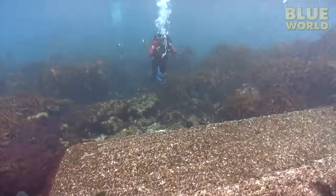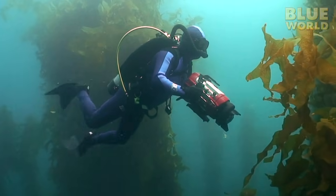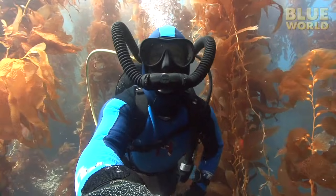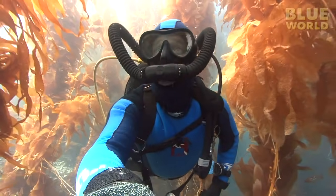Immediately, I am greeted by blue water, excellent visibility, and lots of kelp. And now I know why they call these places kelp forests. The kelp grows up from the sea floor as tall as trees. I really do feel like I'm in a forest.